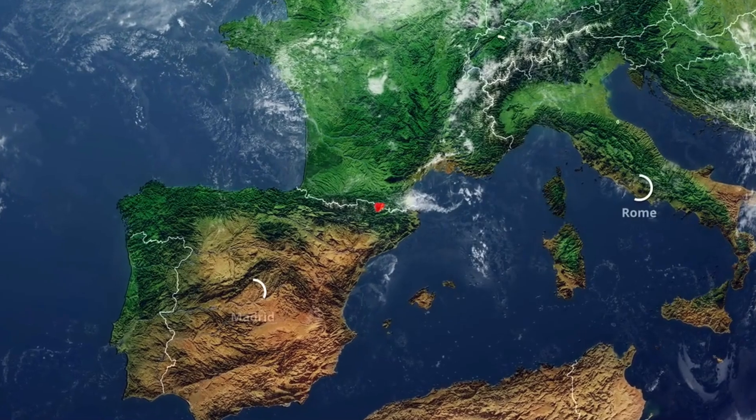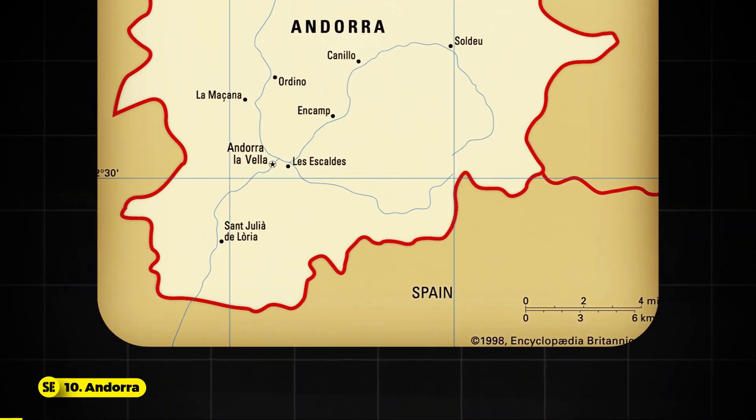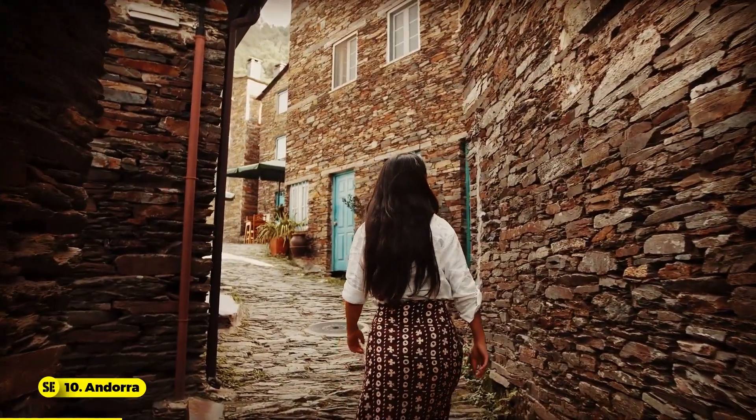Number 10: Andorra. Tenth place on our list is Andorra. Nestled in the Pyrenees between France and Spain, Andorra is a hidden gem for digital nomads. This tiny country offers remote workers a peaceful yet vibrant environment with numerous opportunities.